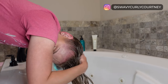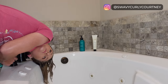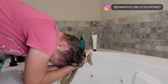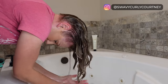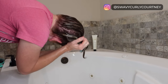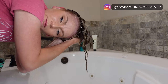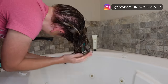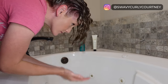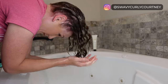Once I have the conditioner thoroughly distributed through my hair with my Perfect Hair Care Brush, I'm going to grab just a tiny bit of water and add it to the back and sides of my head so I can do a nice thorough squish to condish. This really helps even distribution of the conditioner to every single one of your hairs. I also suspect it helps reactivate my curl memory after wearing my hair pulled back for four days straight.